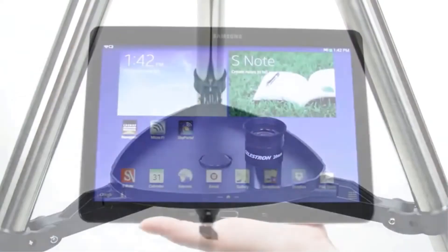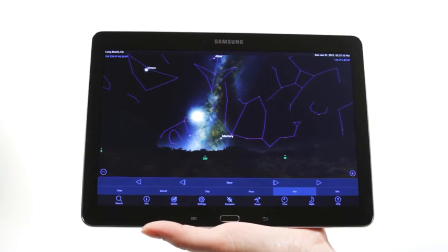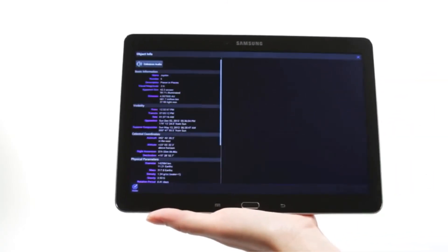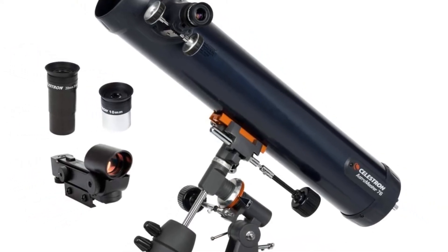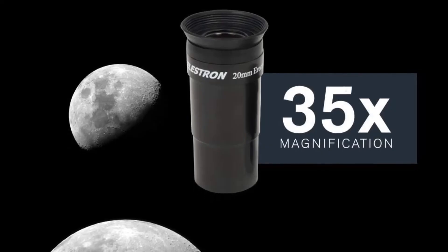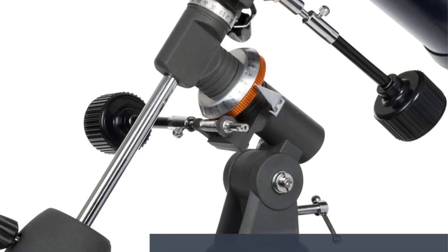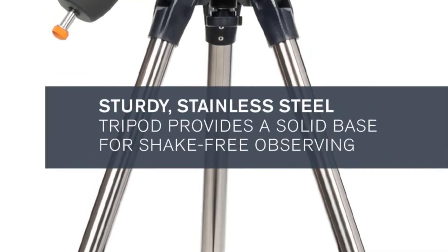The telescope mount makes movement steady and easy for targeting objects, allowing you to view both celestial and terrestrial objects. It is very lightweight and portable — you can take it while traveling. It has two eyepieces with focal lengths of 20 millimeters and 10 millimeters, and the package includes top-rated astronomy software. The company offers a two-year warranty. Setup is quick and easy with no tools required.